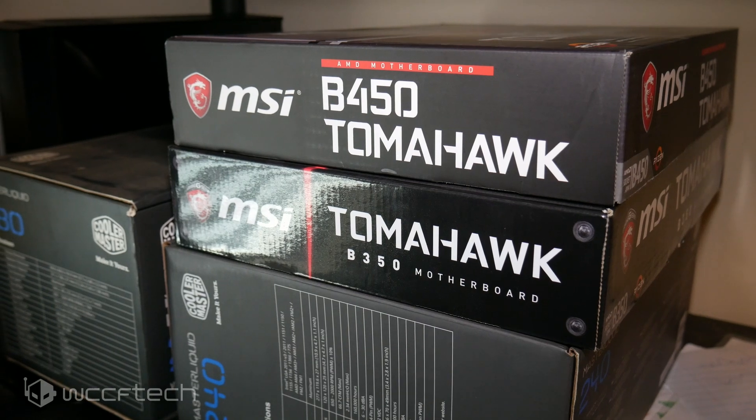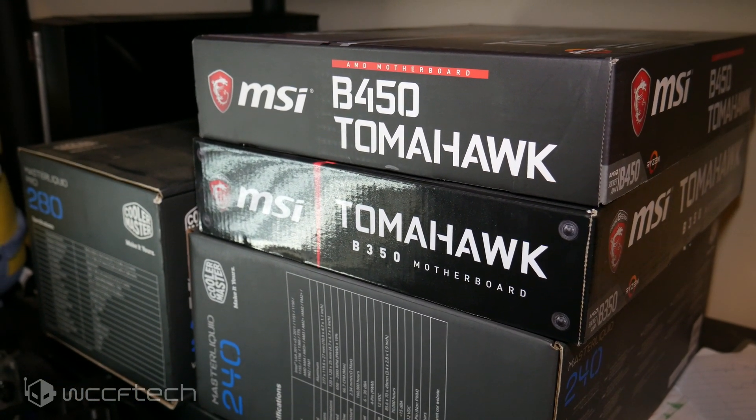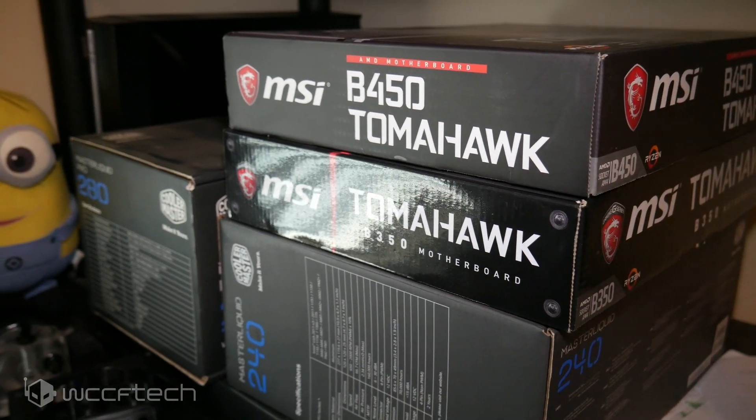We picked up an MSI B450 Tomahawk motherboard. I had B350 and X370 boards, but with these particular chips the B450 Tomahawk seems like a very solid choice — priced right with the right amenities. I loved the B350 Tomahawk, so I wanted to give the B450 a shot.